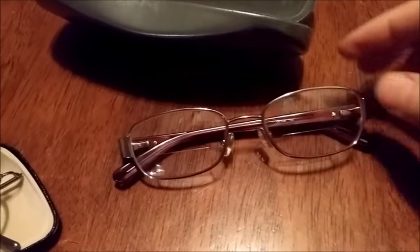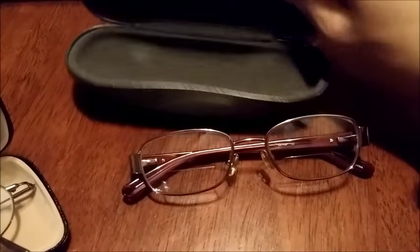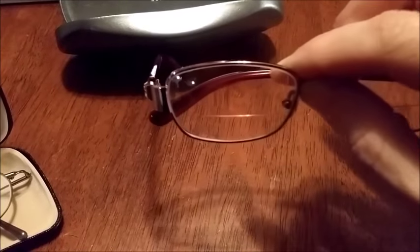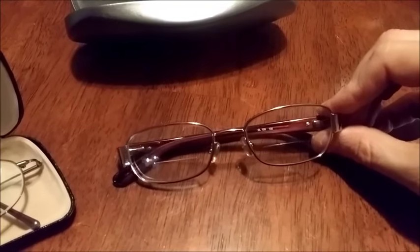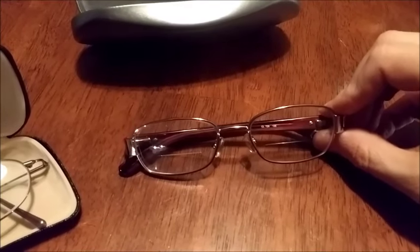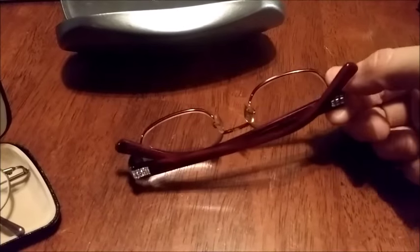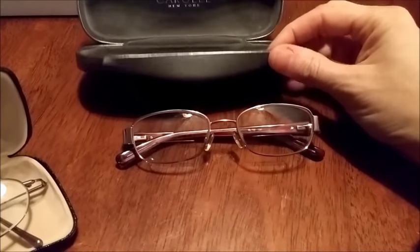Next up is this pair of Carol Lee prescription eyeglasses. I got these out of a lot I bought on eBay — they cost me a dollar. The case I bought at a thrift store, also a dollar. These sold on eBay for $35. I've sold Carol Lee's before — I think this is my third or fourth pair. If you see Carol Lee's in good condition, grab them up because they do sell really well. I just posted these maybe two or three days ago.